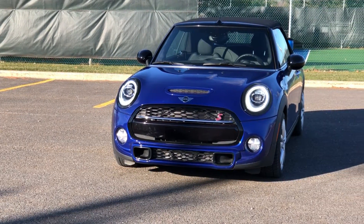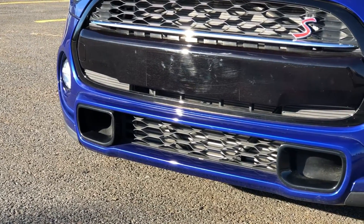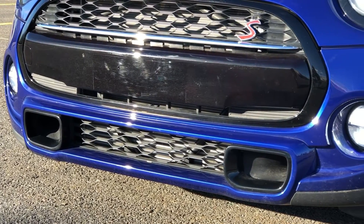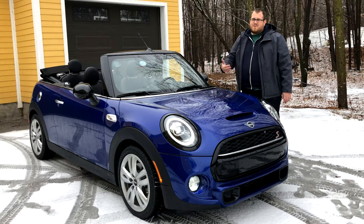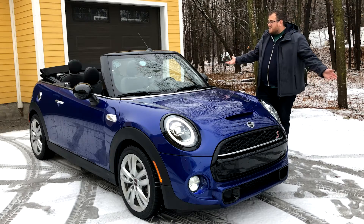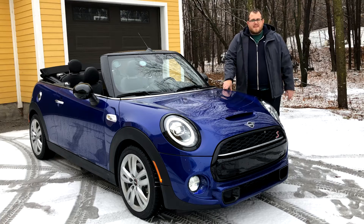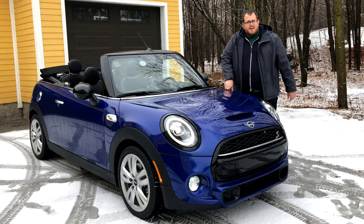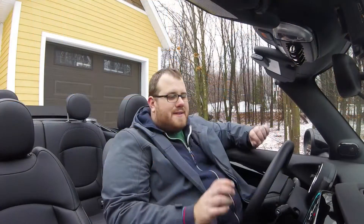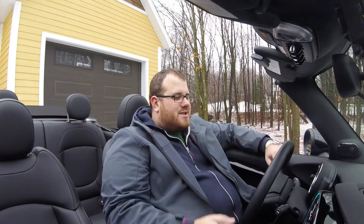The front grille is a little different with some air intakes at the bottom. You've also got automatic wipers for rain, which we're gonna be using a lot this week because of the snow. The car has a good look — it looks like a Mini obviously — but when you put the roof down is when things really get interesting. There's really not much for me to do out here since I'm just going right through the roof. This is probably the easiest car I've had to film because there's no roof — I can just stick the camera wherever I want and it works pretty well.